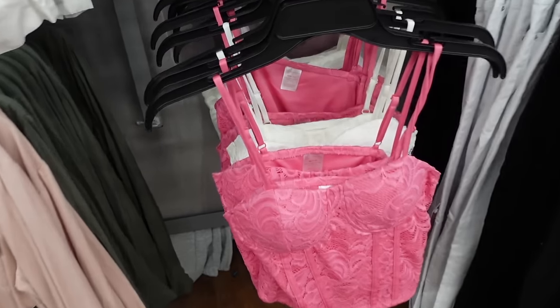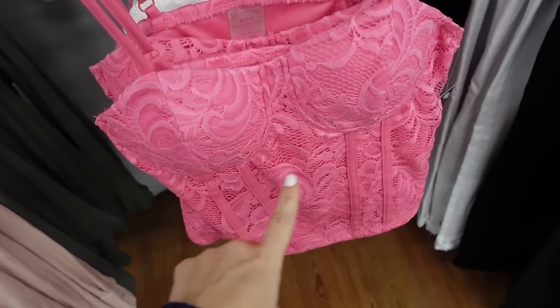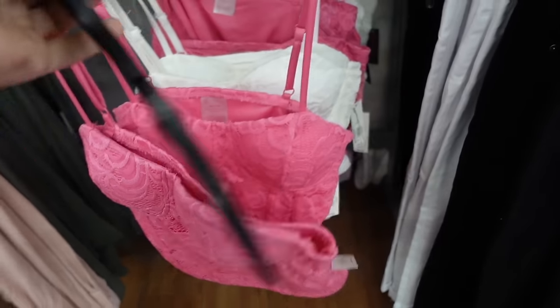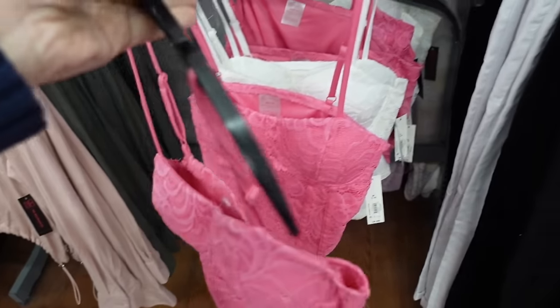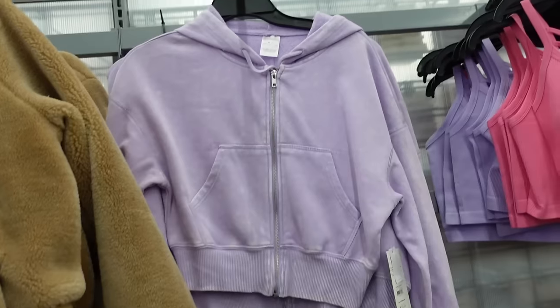These have the corset style with padding and seam detailing, adjustable straps, squared in the back. Comes in pink, also white and black — they're $8.98.